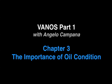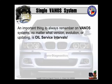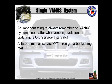Now let's join Angelo Campana for an excerpt from his single Vanos service seminar. An important thing to always remember on Vanos systems, no matter what version, evolution, or updating, is the oil service intervals.